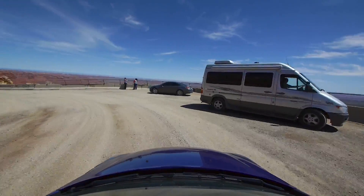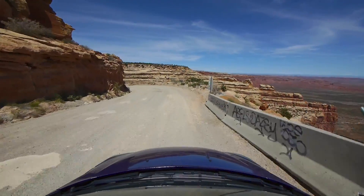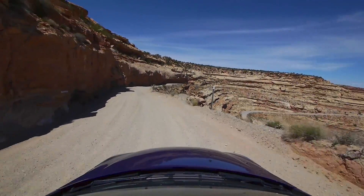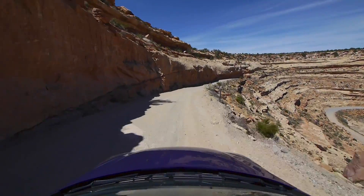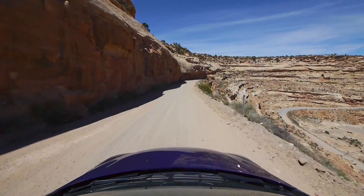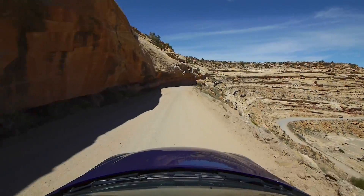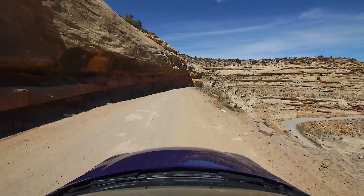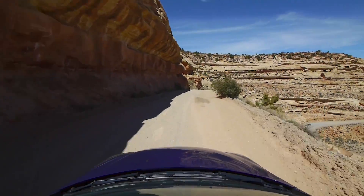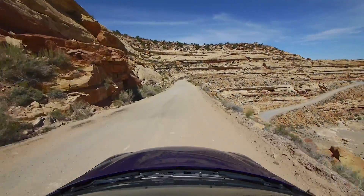Now we're approaching the first, or the top, Muley Point observation or stopover point, which has a nice view of the valley below. As we proceed further down, I'll make a stop at the next pullover point, which is about a third of the way down the road, and it's probably the most popular place to stop.